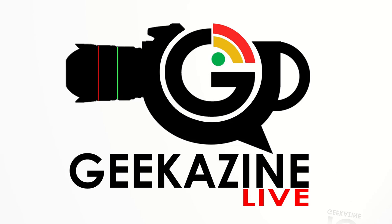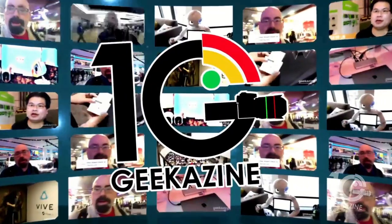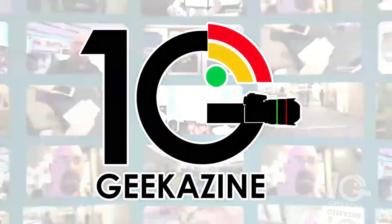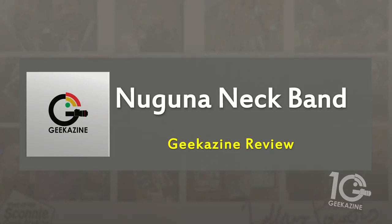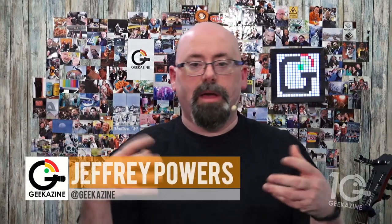What up, my geeks — Jeffrey Powers here from Geekazine. Today we're going to take a look at the Naguna neckband. It is an aid, a device for people hard of hearing. My friends from aving.net got this to me, so thank them, and of course the folks at Naguna. This is a South Korean company.